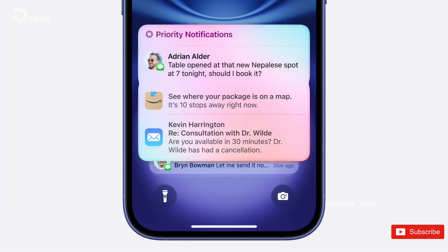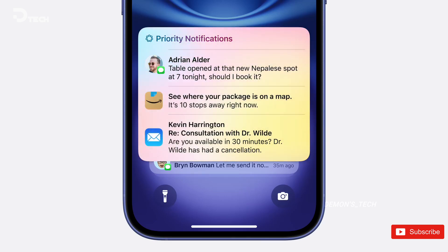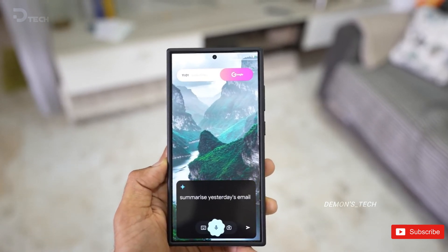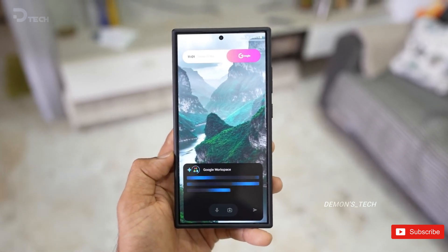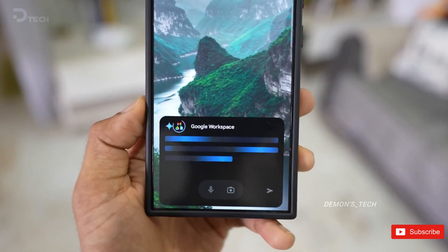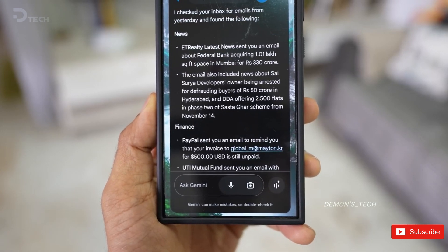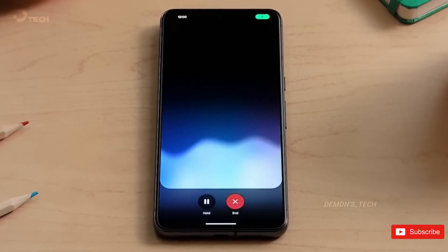But if Samsung decides to roll it out for the masses, we can likely expect the feature to come to more languages down the line. The leak also suggests that this AI-driven notification summary feature might be reserved for flagship devices, so if you're rocking a Galaxy A Series phone, you might miss out. However, we'll have to wait and see if that's the case.